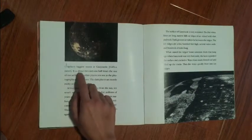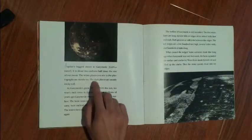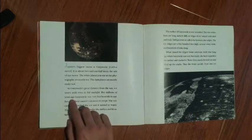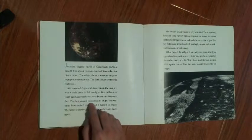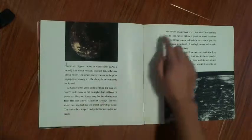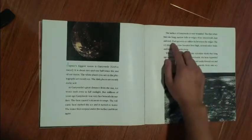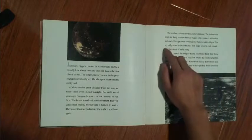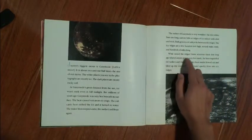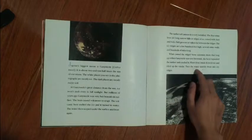Jupiter's biggest moon is Ganymede, about two and one-half times the size of our moon. The white places in the photographs are mostly ice; the dark places are mostly rocky soil. At Ganymede's great distance from the sun, ice won't melt even in full sunlight. But millions of years ago, Ganymede was very hot beneath its surface. The heat caused volcanoes to erupt, the volcanic heat melted the ice into water, and the water then seeped under the surface and froze again. The surface of Ganymede is very wrinkled — thin white lines are long, narrow ridges of ice mixed with dust and rock, with dark grooves or valleys between them. Scientists think that long ago, when Ganymede was very hot inside, the heat expanded the surface and cracked it, water flowed out and filled the cracks, then quickly froze into icy ridges.